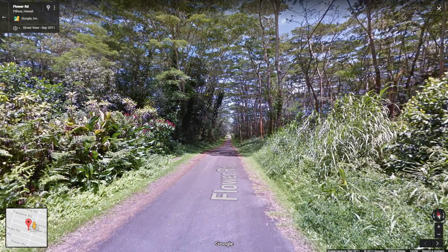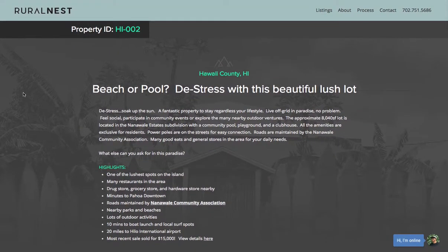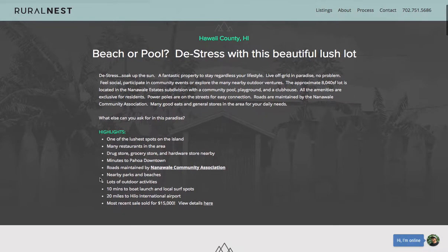Let's dive into the website. This property has ID HI002. What's great about this community is it has a community swimming pool, recreation center, and clubhouse, and they do lots of community events and charity work, especially during the holidays. If that's your thing, great — and if not, you can still keep it private and enjoy your lush home.